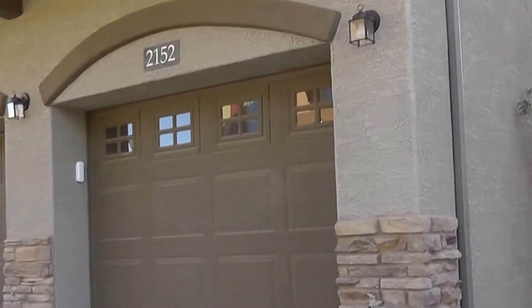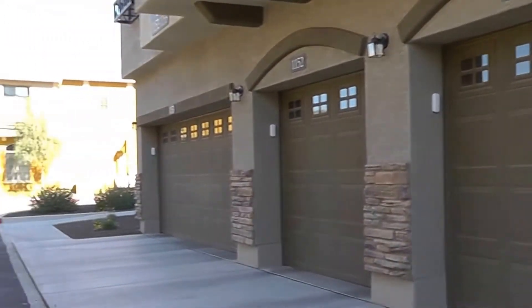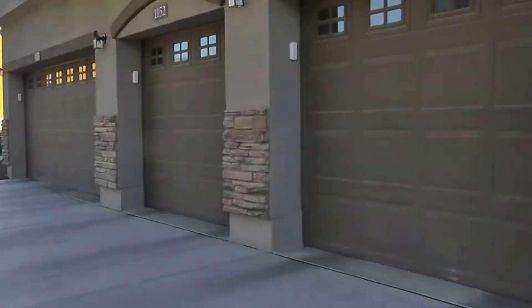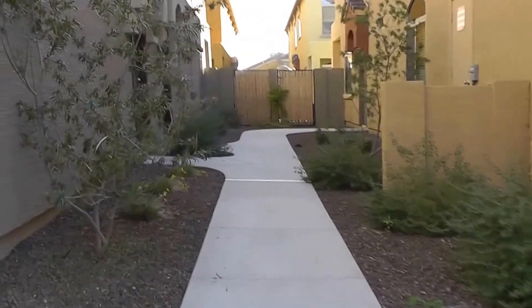Here we are outside of a property located in North Phoenix near the freeways. It is a beautiful townhouse set up as a two-bedroom, two-bath, split-bedroom plan with a single-car garage. We're going to breeze through so you can get a real good idea of what to think about it.